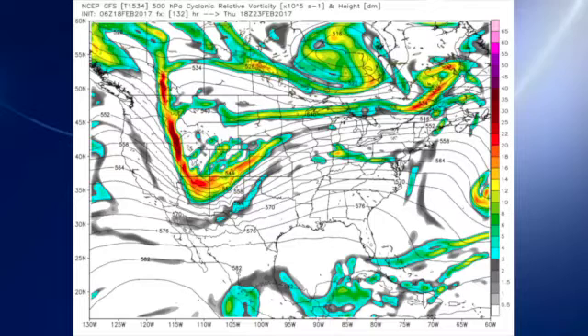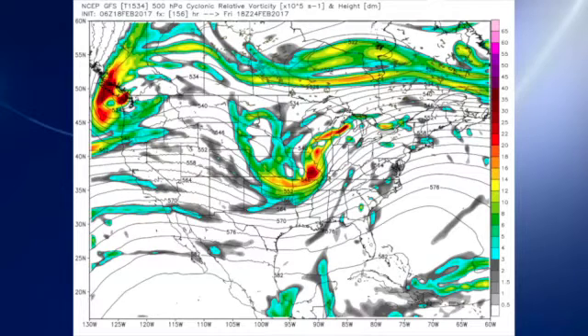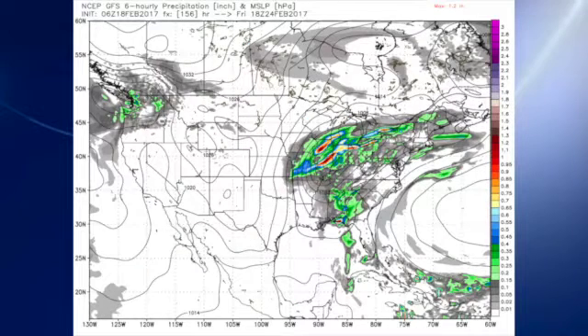Great weather on Thursday as we have an upper ridge over the area. That stays good into Friday, but on Friday we see a nice trough coming across the central Mississippi River Valley, and that will be producing a surface low just to the south of Chicago with a cold front trailing across the lower Mississippi River Valley.